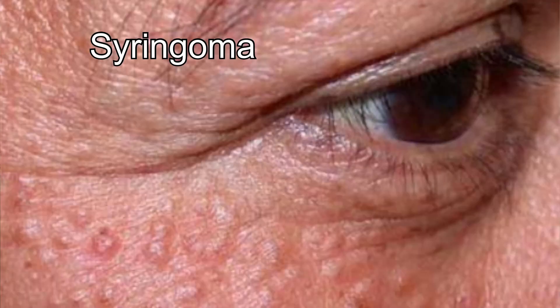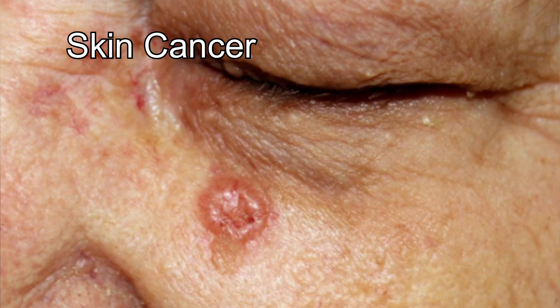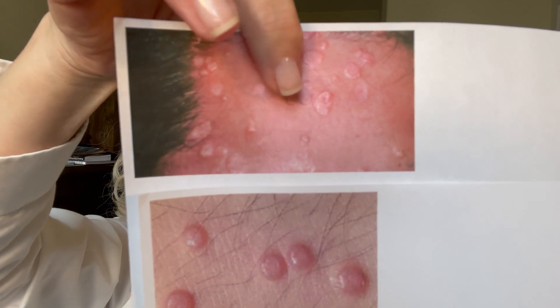I discussed syringoma and went into more detail about sebaceous hyperplasia, which can look a little like skin cancer — which is why you need a proper diagnosis. There is something else you need to be aware of: molluscum contagiosum. 'Contagiosum' means it is very contagious. Looking at these pictures, one could easily be mistaken for sebaceous hyperplasia, and another looks somewhere between skin cancer and molluscum contagiosum. It is a virus, so you will need to get something from a doctor to combat it.